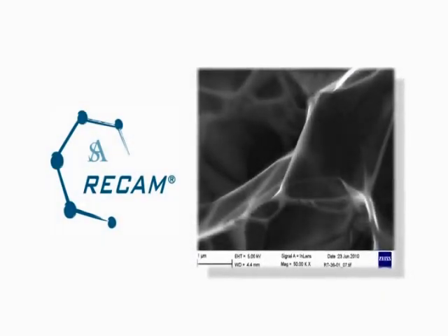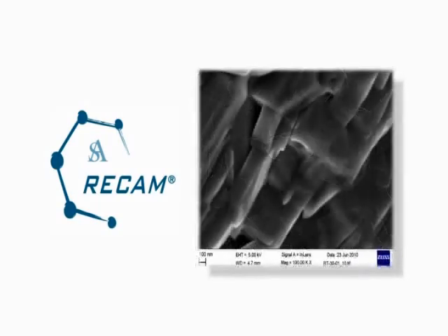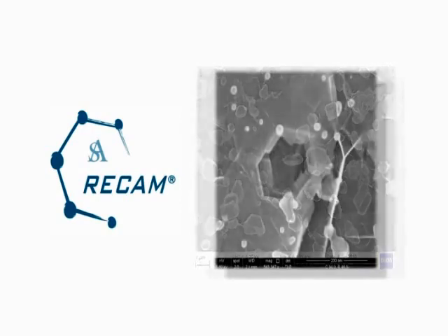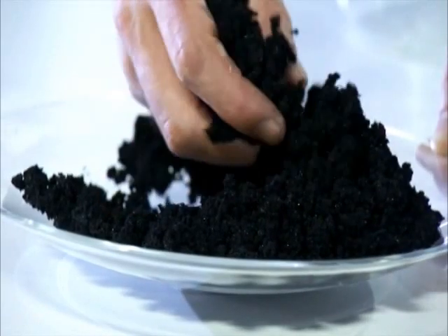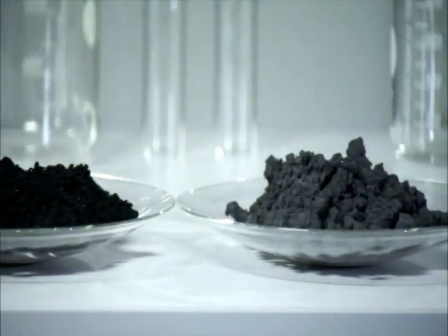Recam is a new carbon material. It is hydrophobic, uninflammable, and inert, and its specific weight ranges between 0.002 and 0.01 grams per cubic centimeter. Recam is an eco-friendly material and has been certified by International Research Institutes and the Italian Ministry of the Environment.